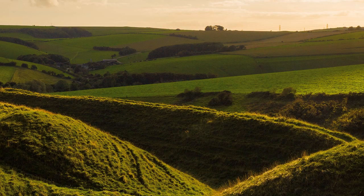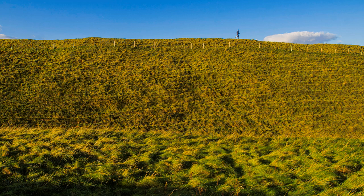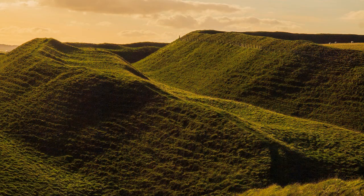Maiden Castle in Dorset could even be older. Several years ago I paid a visit from Surrey to coincide with the late afternoon sun. The timing was perfect, the low light emphasising the contours of its multi-layered ramparts that enclose an area equivalent to fifty football pitches.